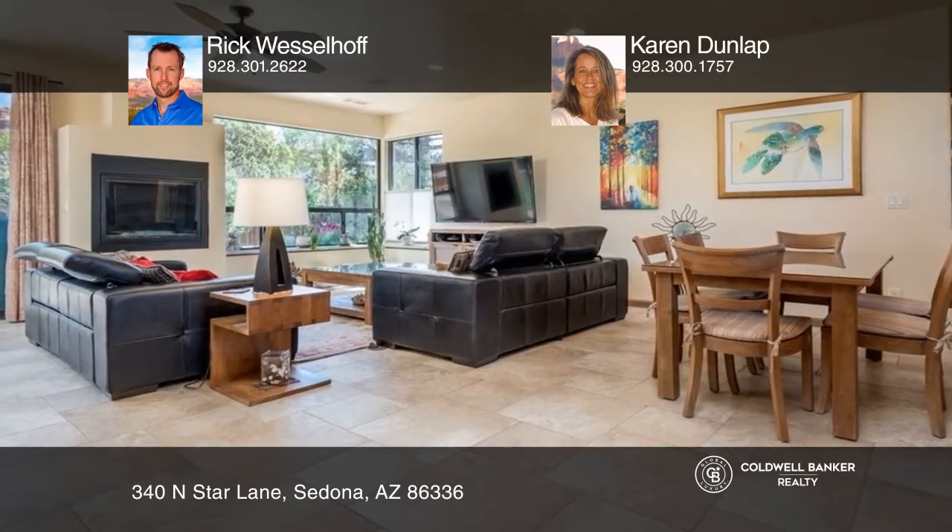Check out this newer construction, modern design, single-level home in West Sedona. An ideal location complete with a fenced backyard and unblockable red rock views of Thunder Mountain.